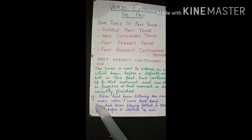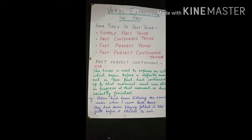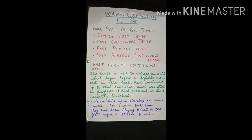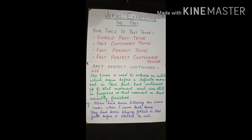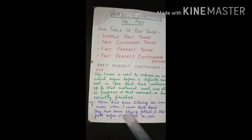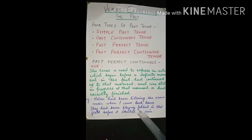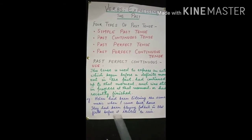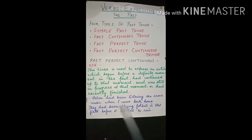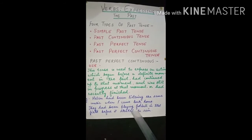What's the difference? The past perfect sentence shows an action completed before a definite past moment. But in past perfect continuous — 'They had been playing football in that field before it started to rain' — the action had been going on up to that moment, or had recently finished.